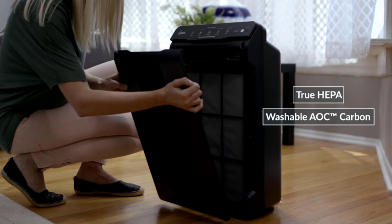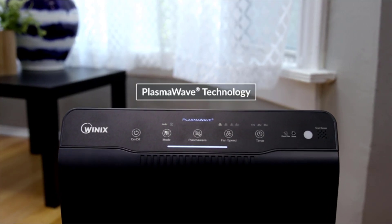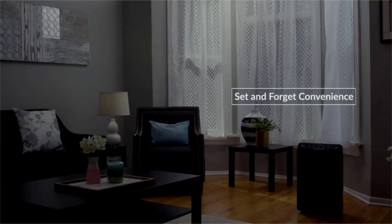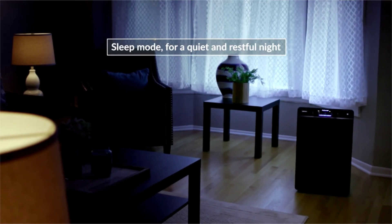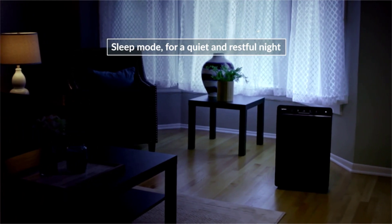Noise level: 27.8 decibels. PlasmaWave acts as a permanent filter to safely break down odors, allergens, chemical vapors and other pollutants with no harmful ozone. Smart sensors gauge the air, and auto mode adjusts the fan to filter the air as needed, with a sleep mode for silent nighttime operation.